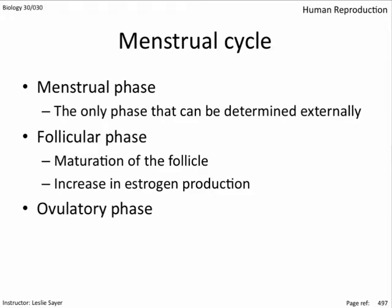At around day 14, the ovulatory phase occurs: the mature follicle bursts from the ovary in response to increased LH levels, which spiked in response to high estrogen levels. Progesterone levels are now high, promoting faster development of the endometrium in preparation for the implantation of a fertilized ovum.